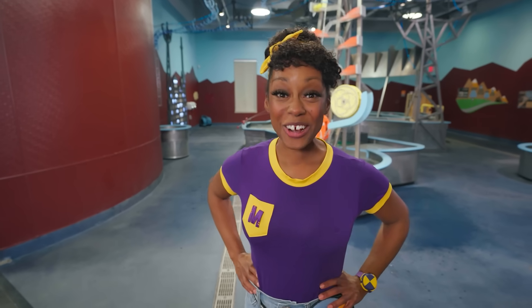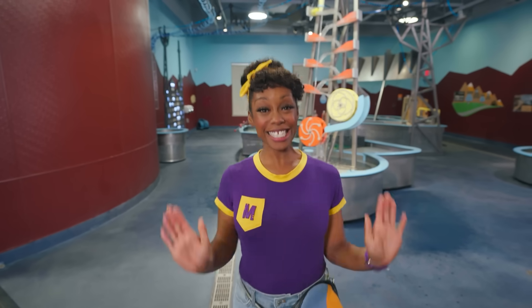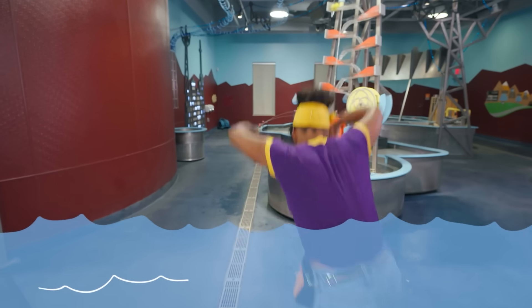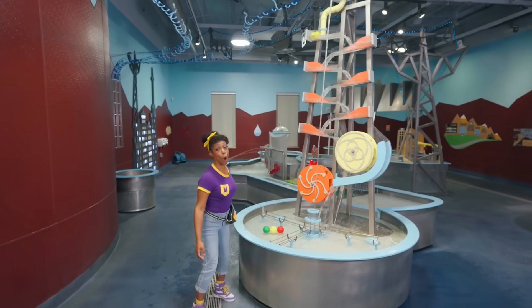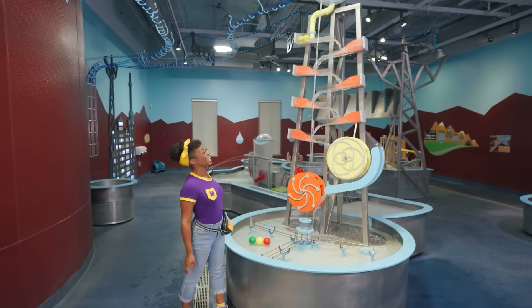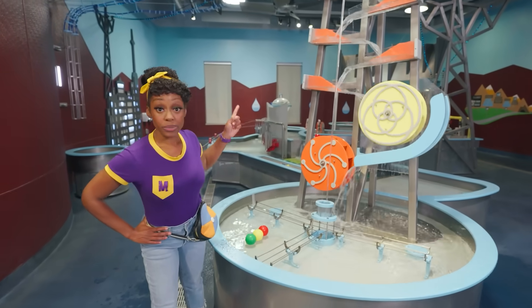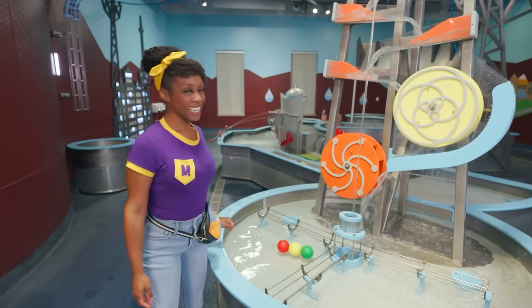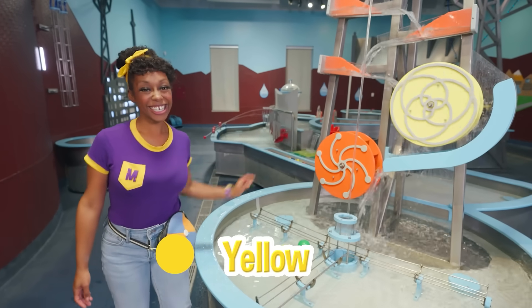Whoa, Water World! I bet there are some cool experiments here. Let's move our bodies like water. Look at this tall tower. I bet it does something really cool. The ramps help move the water down to these two big circles. One circle is yellow and the other is orange.